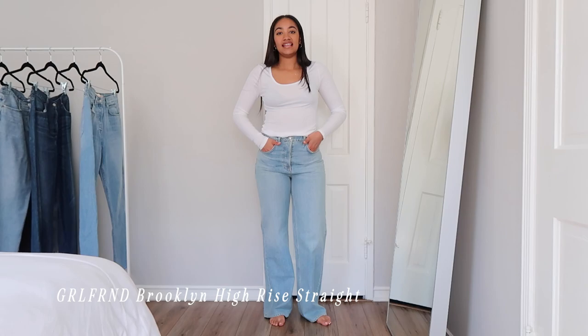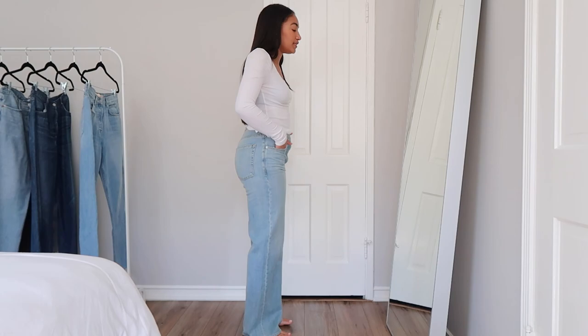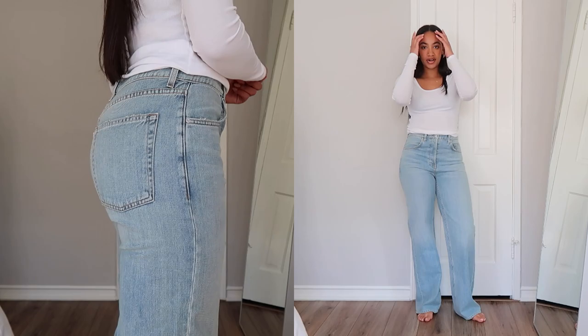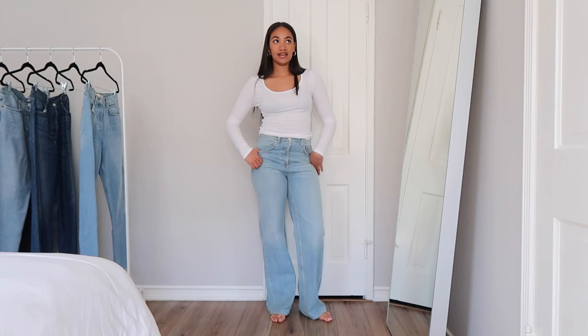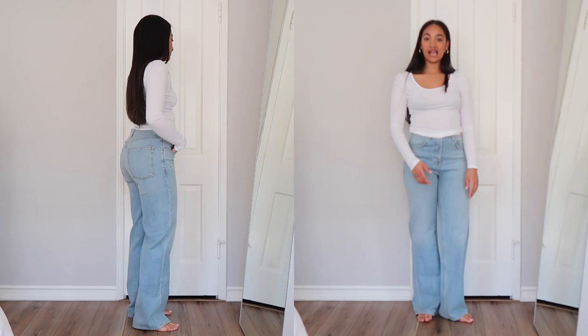The next pair is also from Girlfriend — these are the Brooklyn High Rise Straight, and I really love these. They're a really similar wash to the last ones; I'll leave everything linked below including the washes. I really like this style because these are a lot tighter than the Bella ones, which are basically like denim sweatpants. These ones are tighter, so you can wear them going out or to work — they feel a little more dressy but are also super long, which I love. I got these in a size 28 as well.